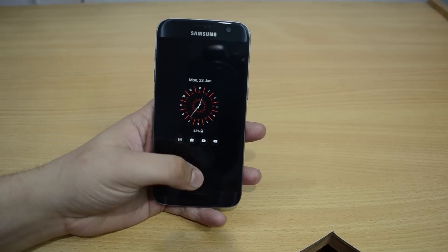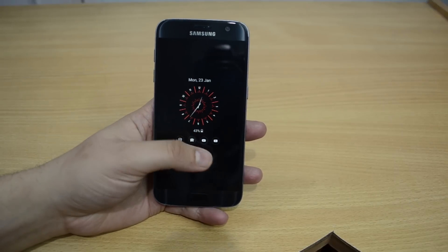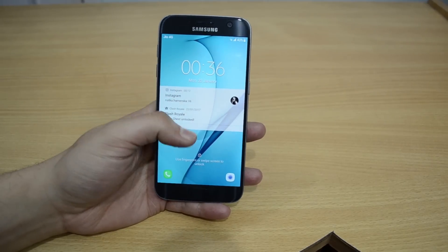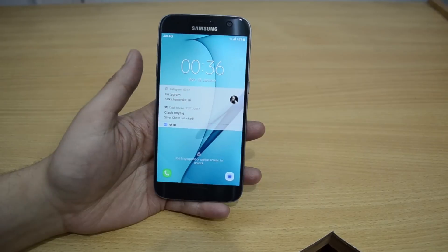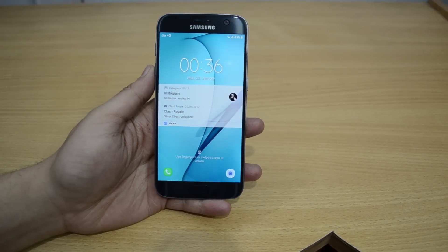Starting with the always-on display, support for third-party notifications is here. Giving a quick glance to the lock screen, the layout seems familiar. However, the notification settings are improved.